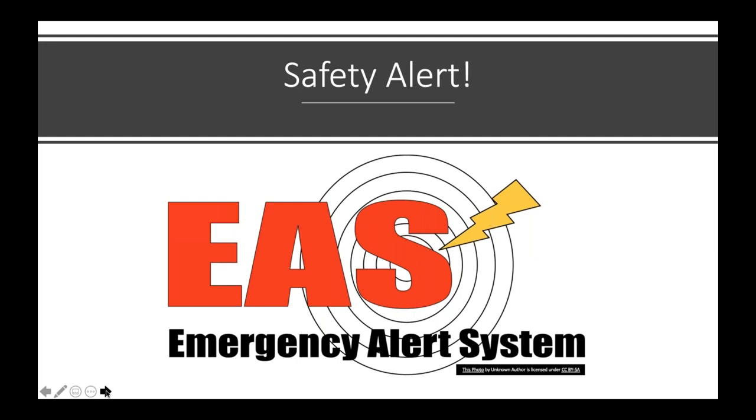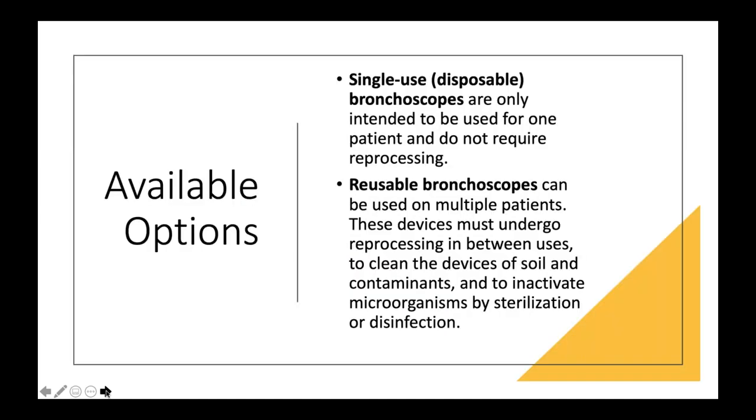This led to the initial safety alert in 2015, which we'll discuss first, and then the most recent one. Remember that FDA safety alerts are normally driven by medical device reports of adverse events. They look at MDR reports to identify an increase or trend — there may be patient harm, device failures, or no harm at all — but it's really not establishing true causality.